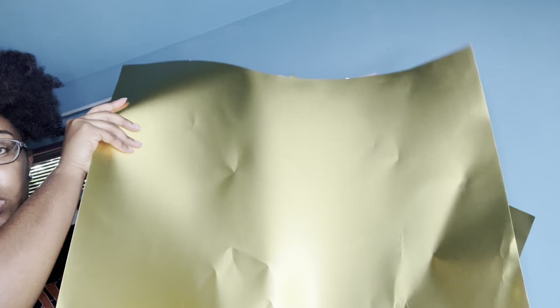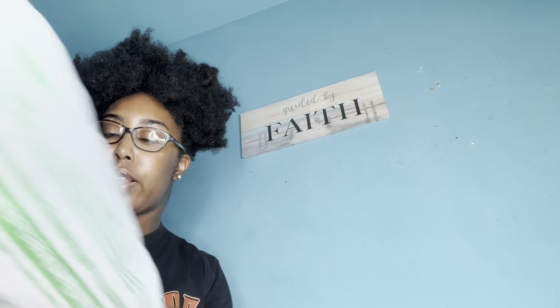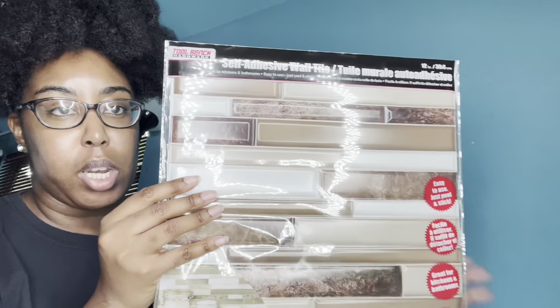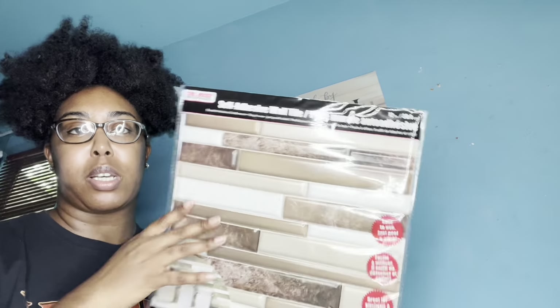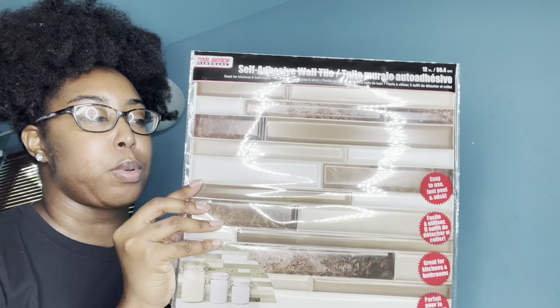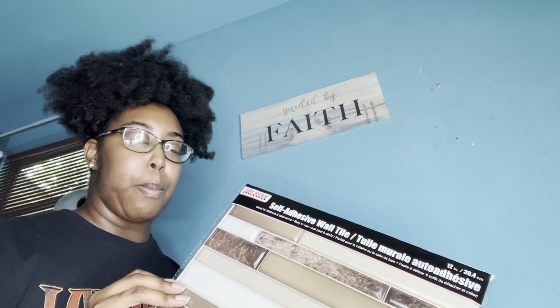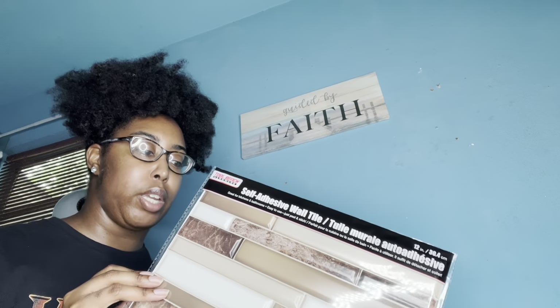I got these gold poster boards from Dollar Tree and I'm not going to use the gold side, I'm going to use the white side. I also got these tile sticker sheets — I got four of them. They had different kinds: white tile stickers, rock kind, all kinds. I decided to get these to give off like a kitchen background aesthetic, or like a cute marble tile wall, so I can use it as a backdrop for product photos and content creation.